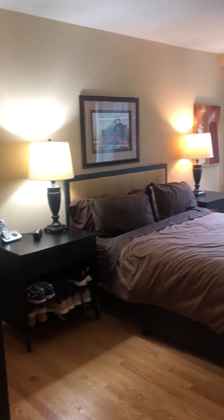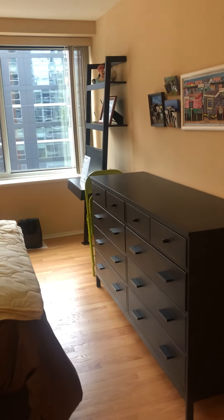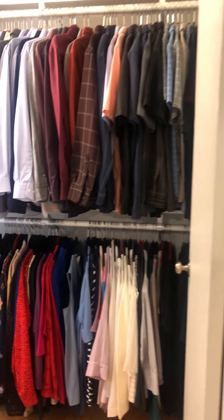Here is the second bedroom — a great size second bedroom. It's being used as a guest room as well as an office, so you actually have a lot of space in here. And then this is all closet along the side.